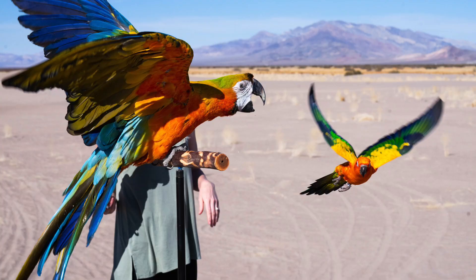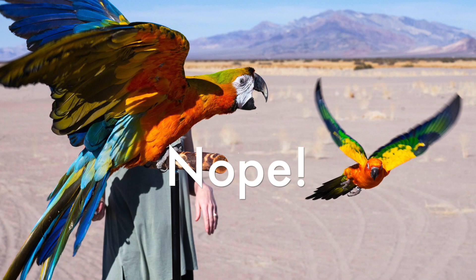Do the Sun Conures ever mistake him for a giant one of their own? They don't treat him super nice, so I'm going to say no. If anything, out of all the macaws they probably pick on Comet the most. Not cool, man. Not cool.